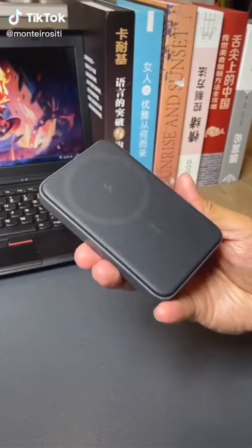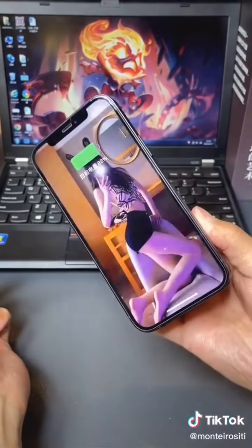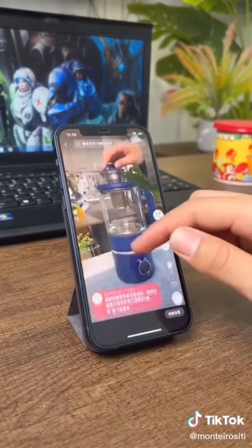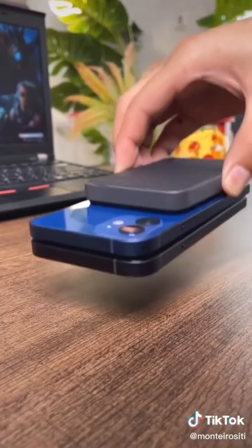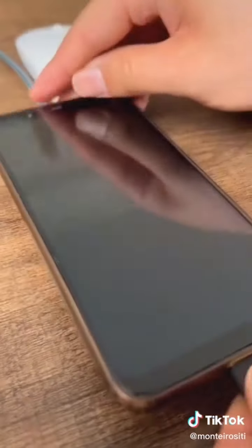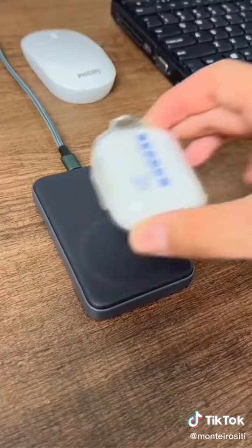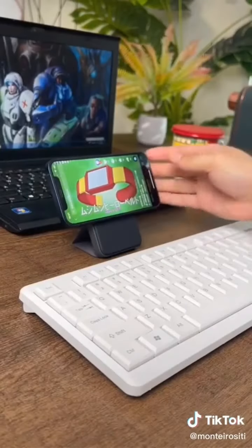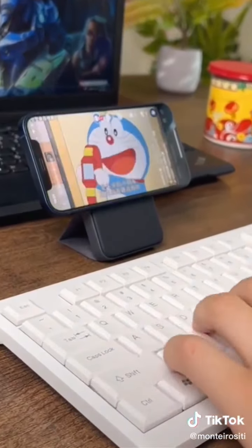This magnet is so strong — I can literally throw it around and it won't budge unless you're purposely trying to detach it from your phone. Because there aren't any cables and it's super thin, I can put it in my pocket or purse and don't have to worry about it getting disconnected when I'm not paying attention. It works on any iPhone 12 or 13 model, tons of colors to choose from, and it's super affordable.